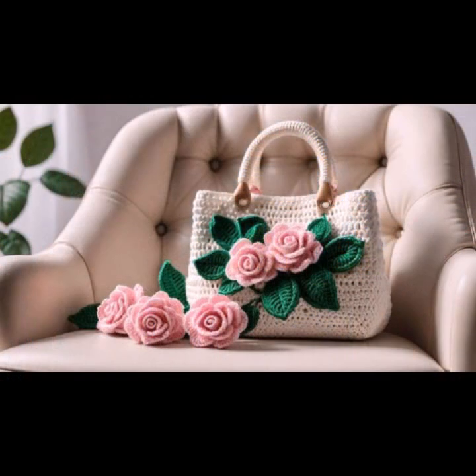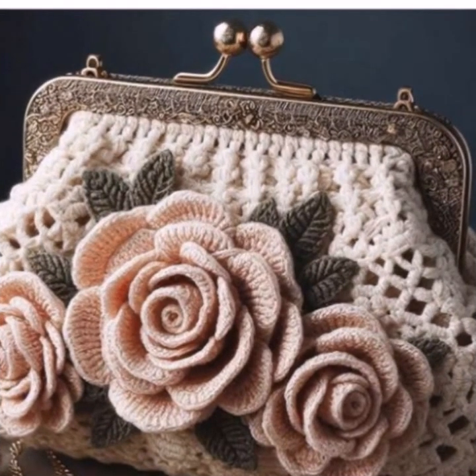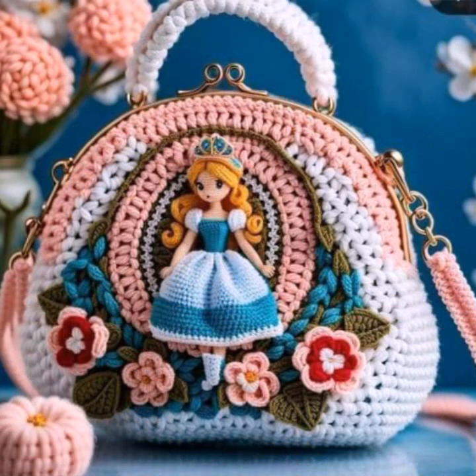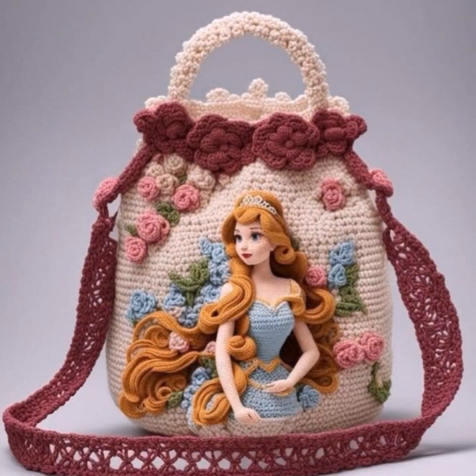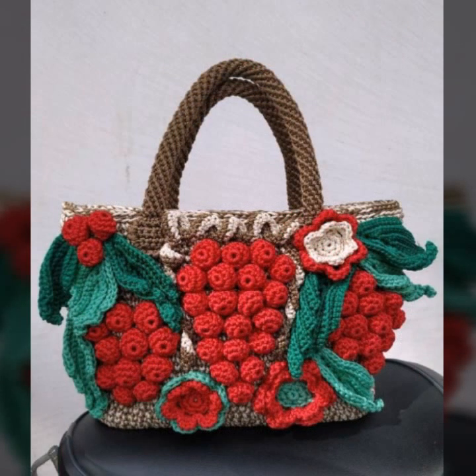Most beautiful, most trendy crochet handbag designs and ideas you can see. Every design is beautiful, different, and trendy from one another — top trendy designing ideas you can see. You can easily make these very beautiful crochet handbags and clutch patterns if you know crochet work.